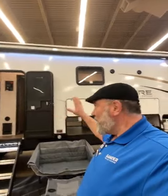Hey guys, this is Big Ben, and now I'm going to go over this awesome Horse River Sabre Cobalt fifth wheel with the rear kitchen. So let's get right to the camper.